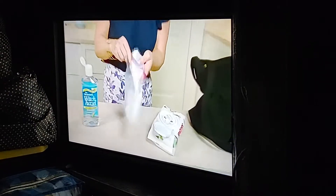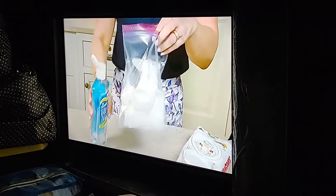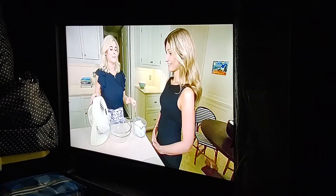Put the baby wipes in a Ziploc bag, just like this. Pour some witch hazel, seal the bag, and pop it right in your bag.